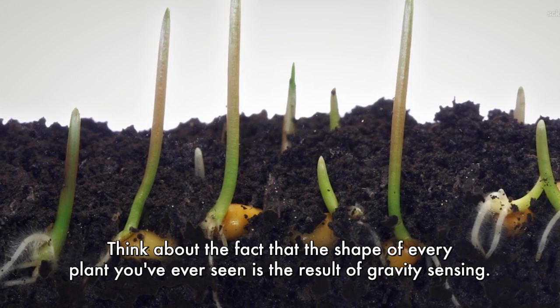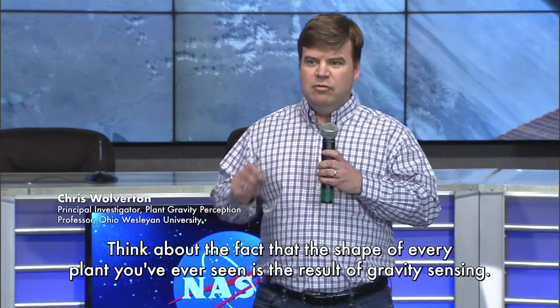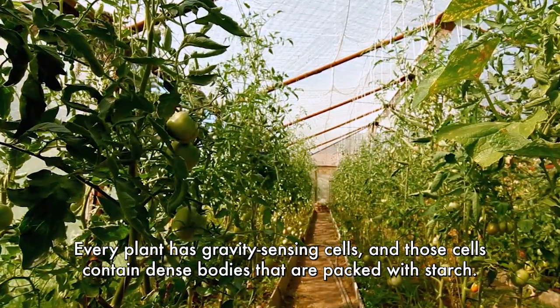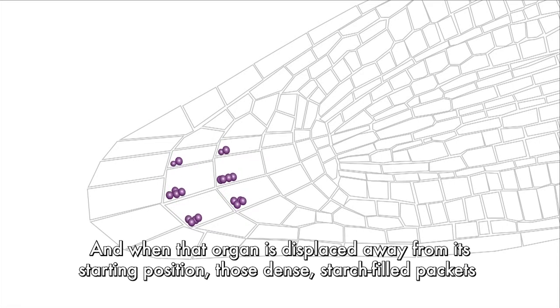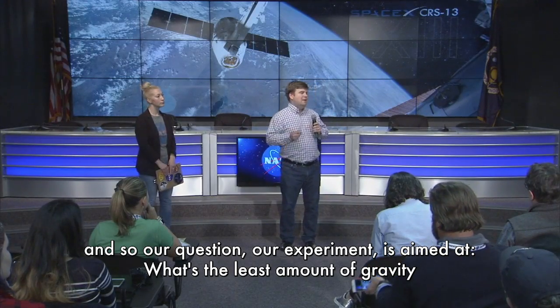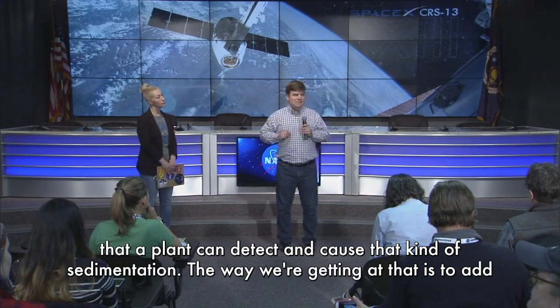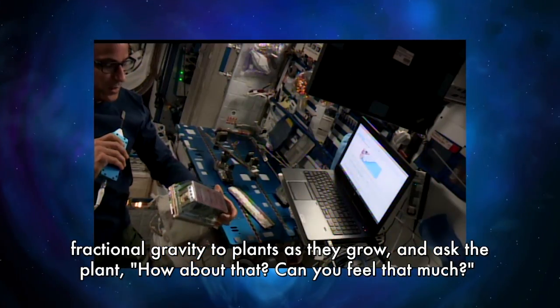Think about the fact that the shape of every plant you've ever seen is the result of gravity sensing. Every plant has gravity sensing cells, and those cells contain dense bodies packed with starch. When that organ is displaced away from its starting position, those dense starch-filled packets fall to the lower wall of the cell. What we don't know is much about what happens after that — our experiment is aimed at determining the least amount of gravity that a plant can detect and cause that kind of sedimentation.